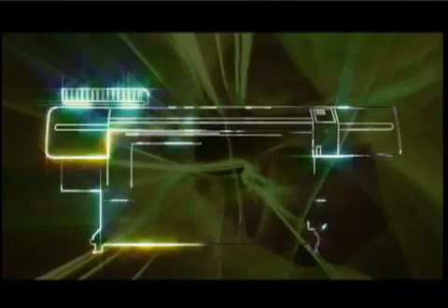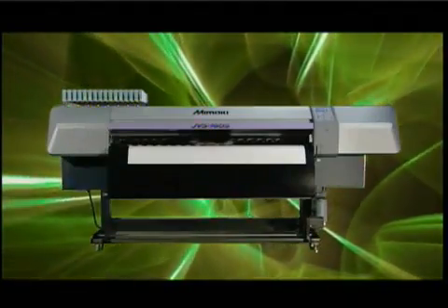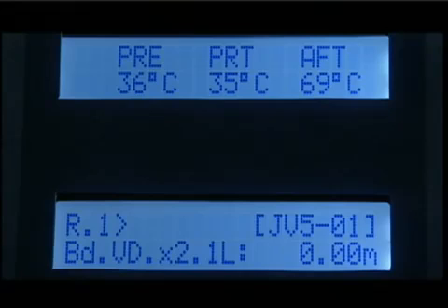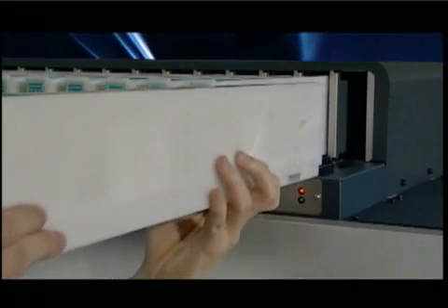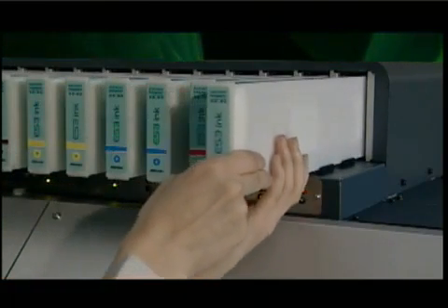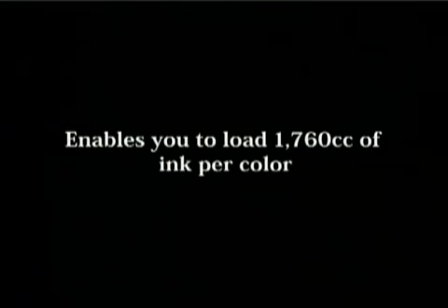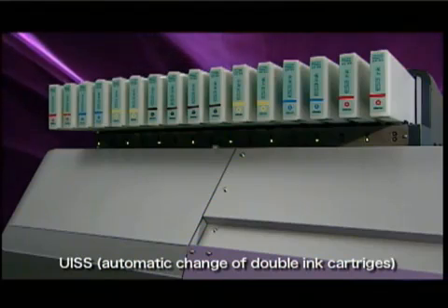The JV-5 series also possesses new automated functions to enhance productivity at the customer site. A large sized post heater accelerates the media drying for high speed results, thus ensuring fast winding of the media. We've also adapted the user friendly operation panel to incorporate the heater control. The new ink system has two cartridges for each color. When one runs out, the JV-5 switches to the second cartridge automatically without suspending the printing operation. A maximum capacity of 1.76 liters of ink per color ensures sustained, consistent operation with no concerns about the ink running out.